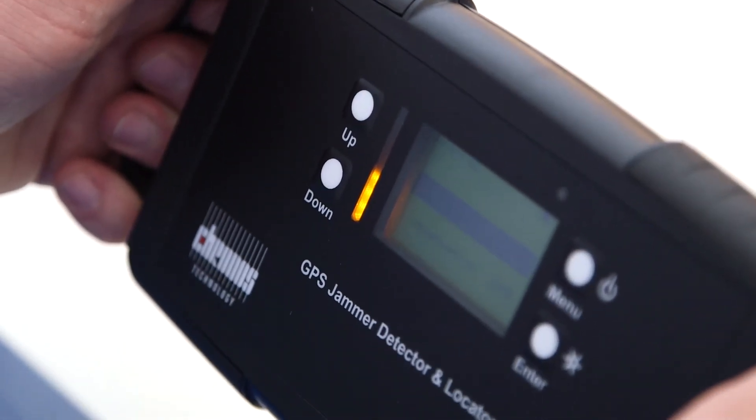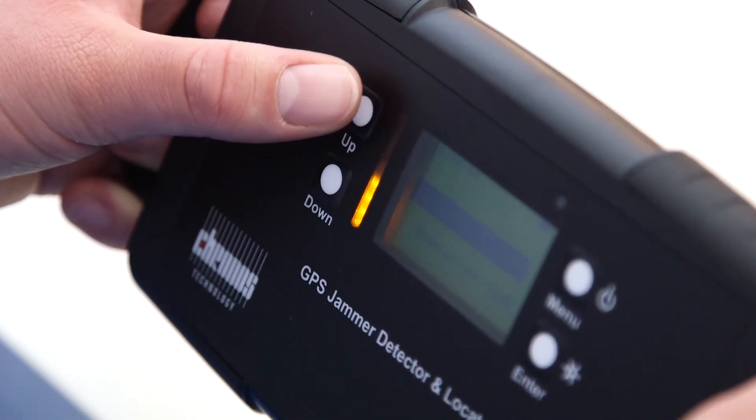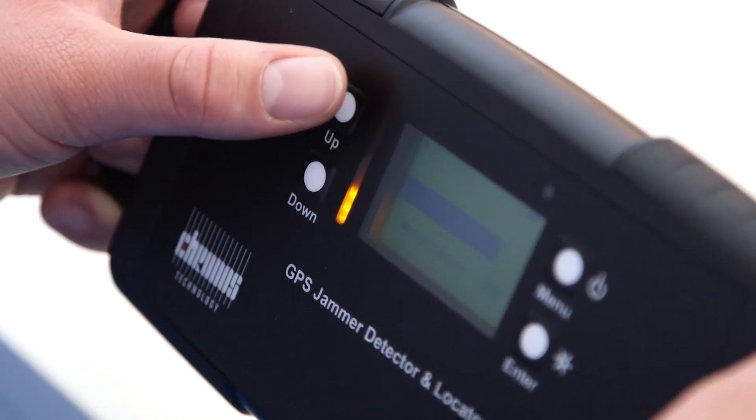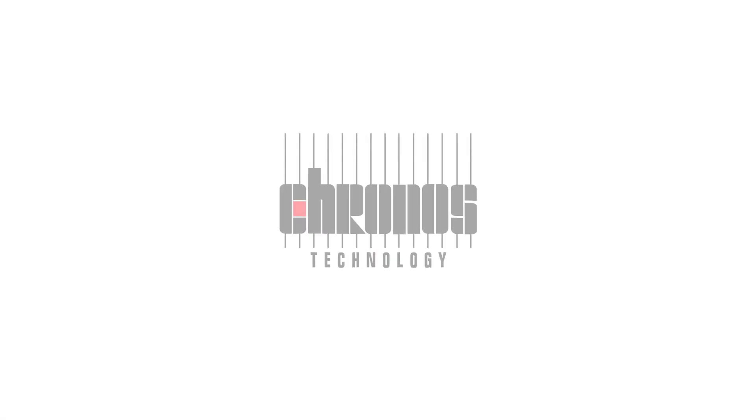One of the features of the CTL3520 is the attenuation control. If the GPS jamming signal is too strong, you can turn the attenuation up and get a final idea of where that jammer is. To find out more about how you can order these products, please visit our website or give us a call. Thank you.